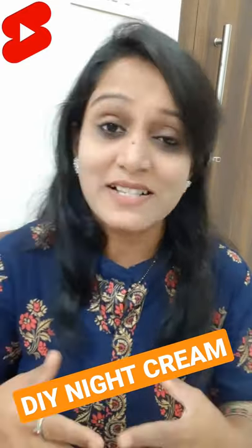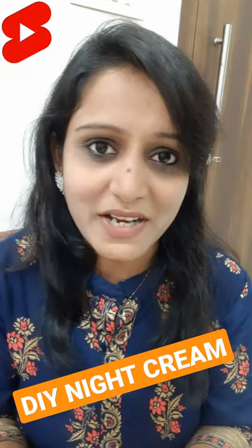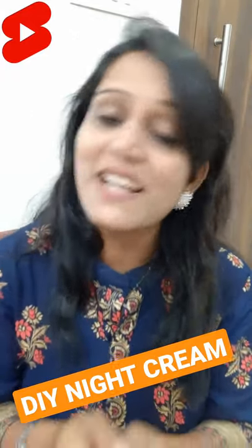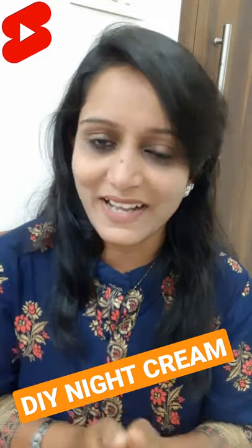For all these videos, DIYs, beauty tips, and fashion tips, you have to subscribe to my channel and hit the bell notification. We will see you in the next video. Bye bye!